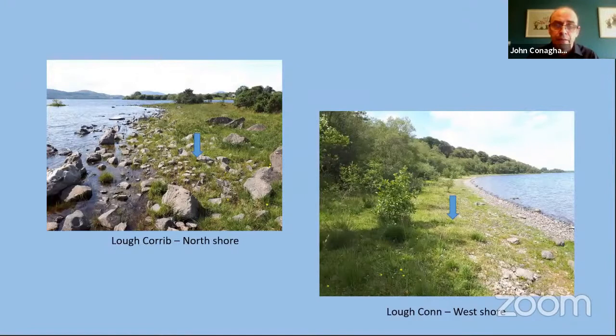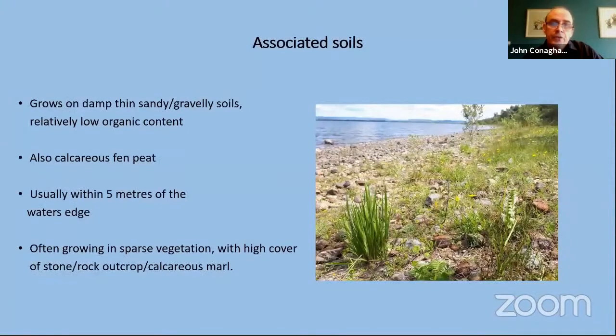Here are another two lake examples of where it actually grows. On the left is the northern shore of Loch Corrib, where the species grows in a very stony, ironstone part of the lake with very thin soils — quite an unusual place for it to be growing, and it doesn't occur in too many places like this in the rest of the region. On the right is a shot of where it grows on the western shores of Loch Con — typically low-growing wet grassland vegetation a few metres back from the lake edge.